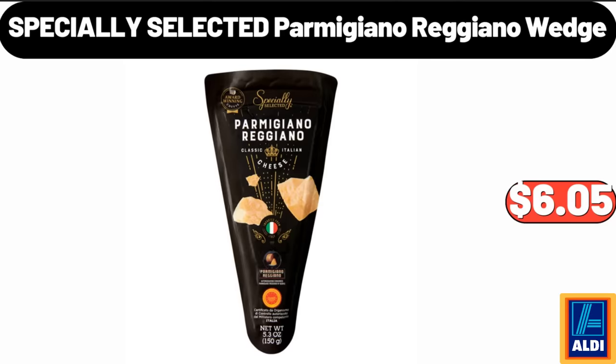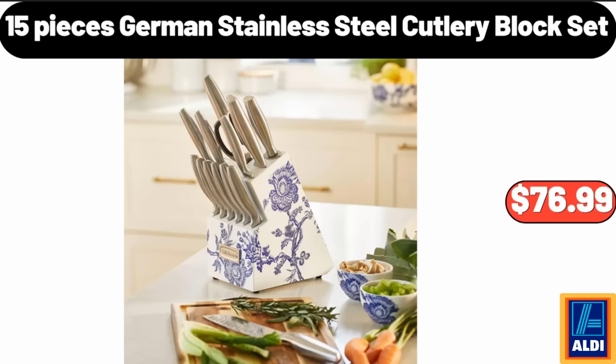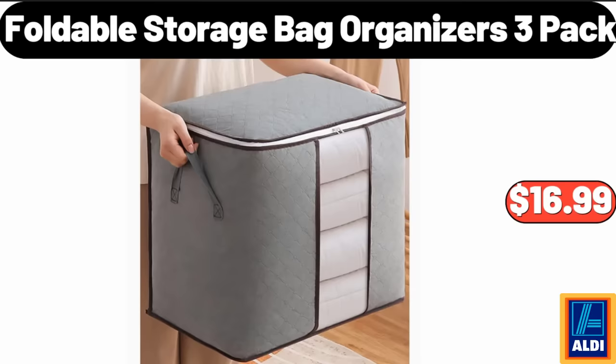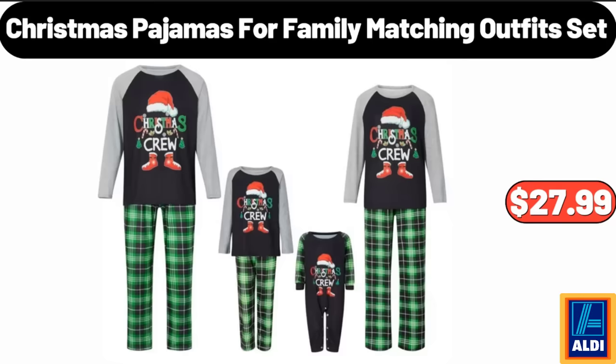Specially Selected Parmigiano Reggiano Wedge, $6.05. 15 Pieces German Stainless Steel Cutlery Block Set, $76.99. Ambiano Mini Food Chopper, $9.99. Foldable Storage Bag Organizers, 3 Pack, $16.99. Christmas Pajamas for Family Matching Outfit Set, $27.99.